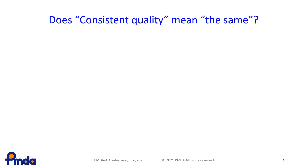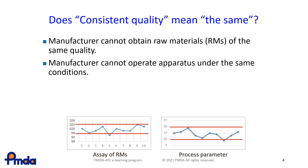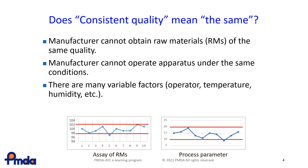You might wonder if it's really so difficult to keep manufacturing exactly the same product. In fact, it's not easy. First, the quality of raw materials, including the starting materials, is not always the same. Next, the manufacturing conditions are not always stable, even if manufacturers operate using the manufacturing processes as usual. For example, there are many variables which can affect the manufacturing conditions, such as operators, temperature and humidity. This will cause some variation among lots.